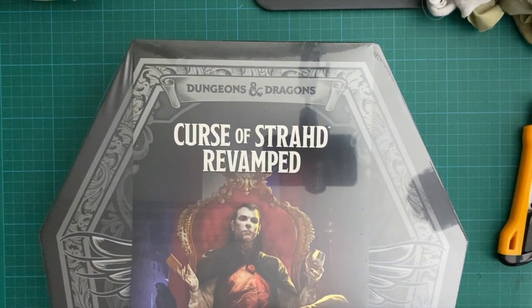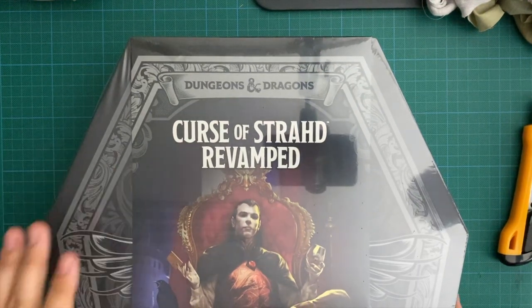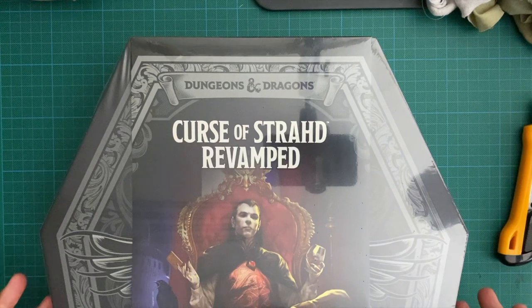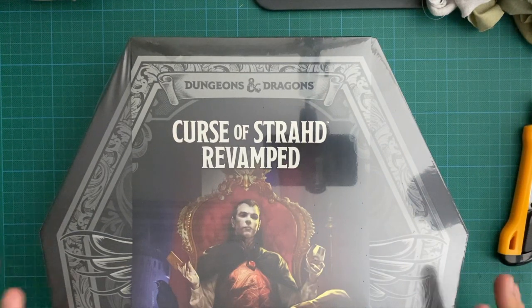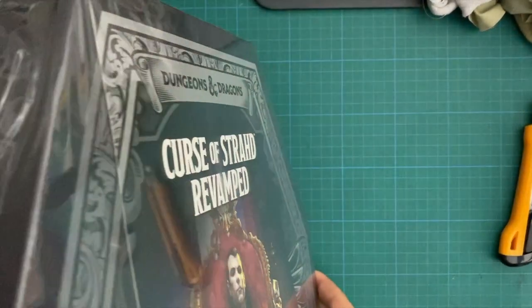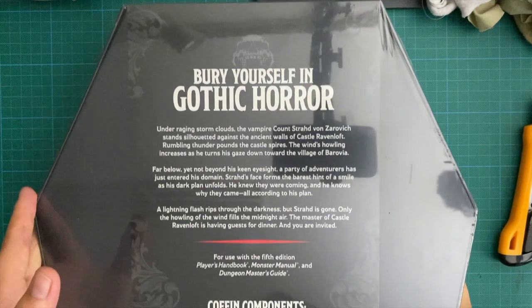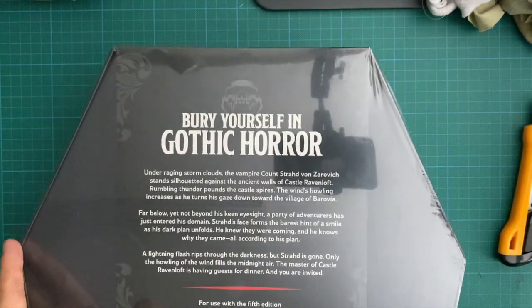Here it is - it's too big even for the table camera. The Curse of Strahd Revamped set, where they have done some errata of the book, changed the pacing in some areas, and there are a bunch of extra goodies in here. I don't know what comes in here apart from the book itself - I'm assuming there's a map and a tarot card set. This thing is huge. It's still all sealed up and it's in the shape of a coffin.